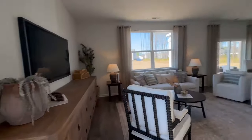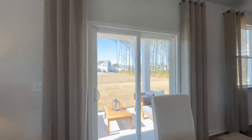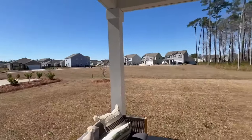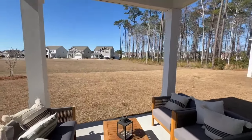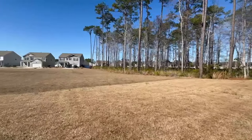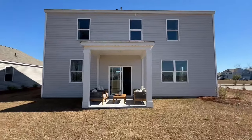This home is right around the $360,000 price point here in Oyster Bluff. Out back there is a nice covered porch — you could always screen it in or extend it in the future, just a great little hangout spot to enjoy summer days. The lots in Oyster Bluff vary: there are wooded lots, some pond lots, and some that back up to other homes.